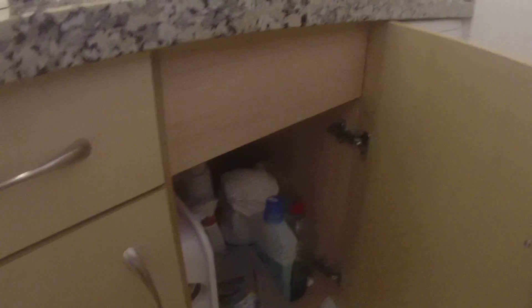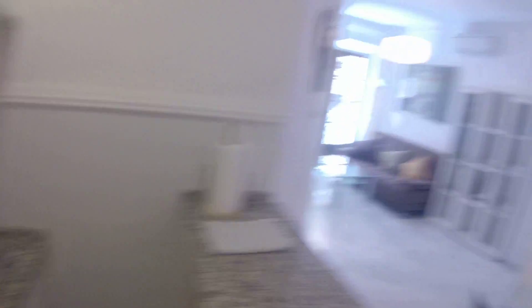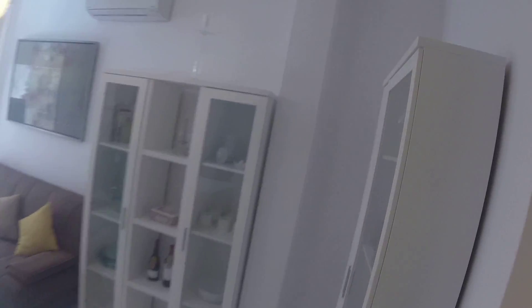And here you have everything you need to keep in the flat — some tools to cook, spoons, knives, and forks. In the living room we have this table with some chairs, and this furniture with some cups, dishes, and glasses.